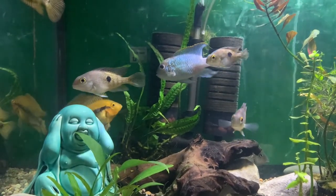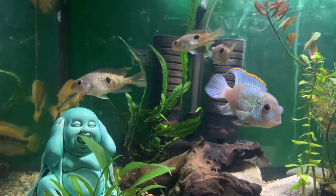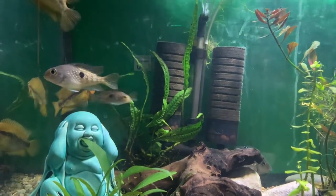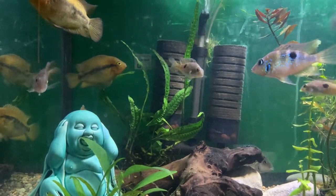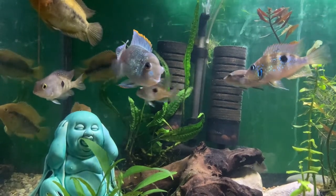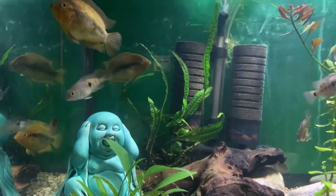I would probably stay away from Red Devils or any of the Amphilophus species or the Parachromus species. Those are probably the two most aggressive. The Black Nasties — I think they're called the Dovii — they're pretty bad too. Just avoid the more aggressive fish in general.